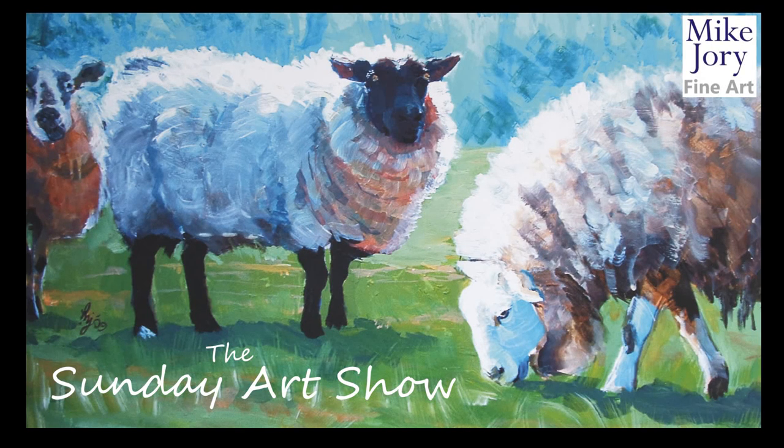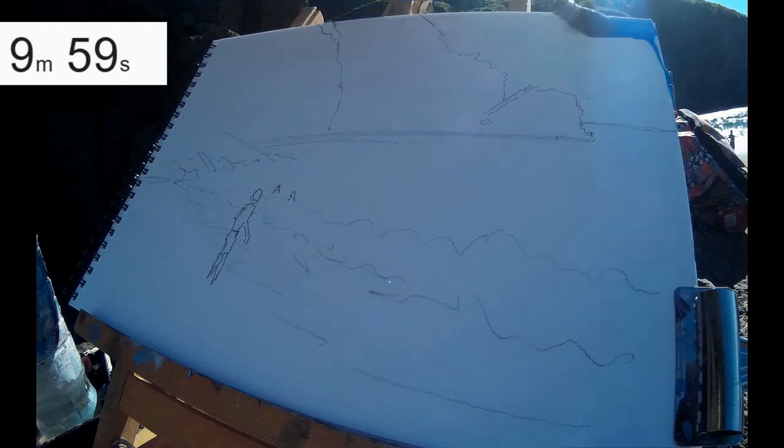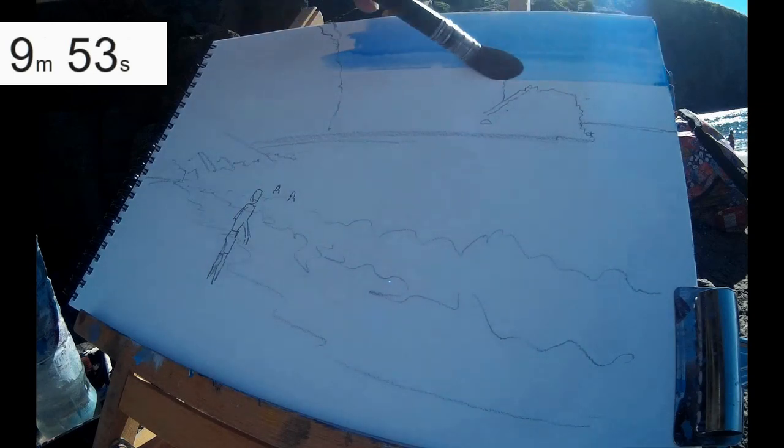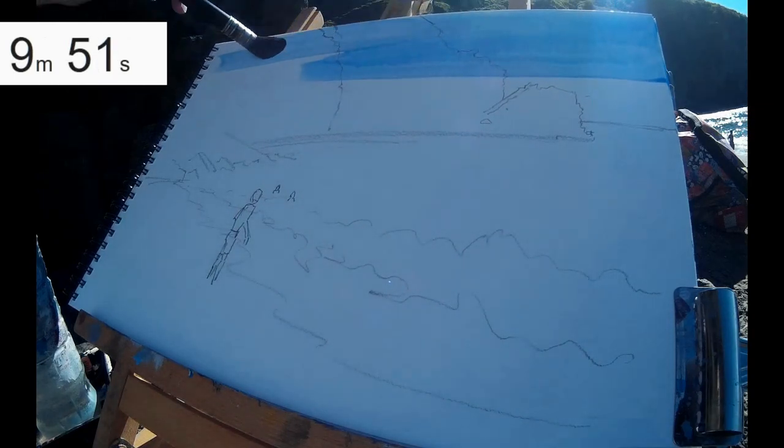Hi everyone, I'm Mike. This is the Sunday Art Show and this week I'm going to be doing a 10-minute painting challenge. My goal is to complete a watercolour painting of a seascape working outdoors.